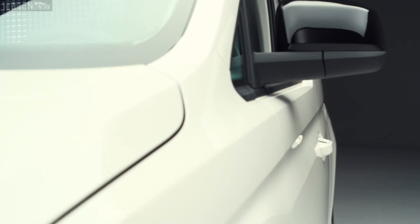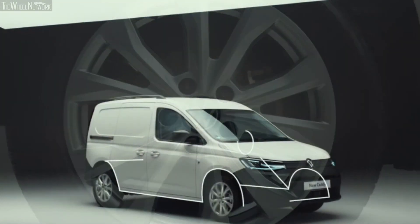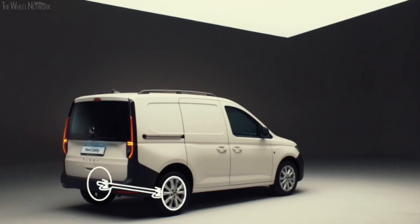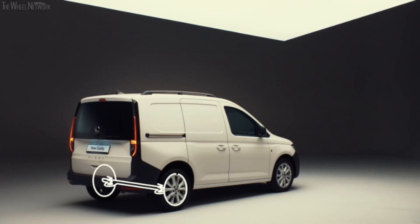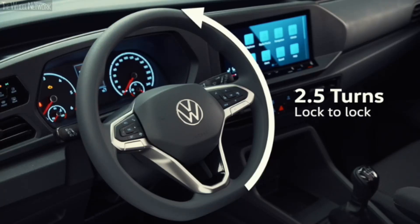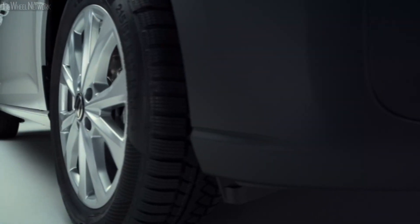Comfort is increased with armrests for both front seats and a heated windscreen. You can further tailor the entry-level Commerce trim with our popular Business Pack, which includes air conditioning, parking sensors, and an alarm. Built on the latest MQB platform, Caddy 5 has a new dynamic suspension for a smoother ride. In Caddy Cargo, this has been optimized to cope with increased payload. The new robust rear axle with coil springs and Panhard rod offers notably increased agility in all load situations.